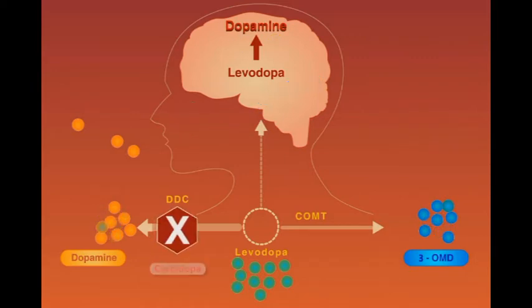Inhibiting dopamine decarboxylase by co-administering the drug carbidopa decreases the peripheral consumption of levodopa and increases its availability to the brain tissue.